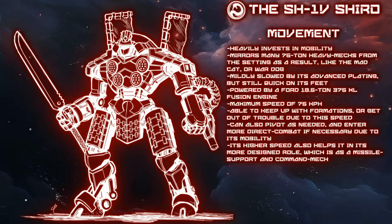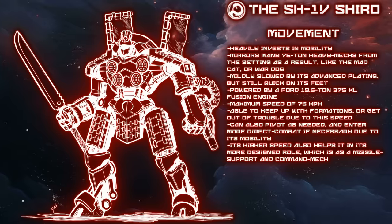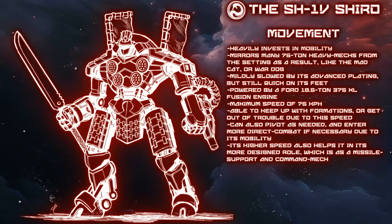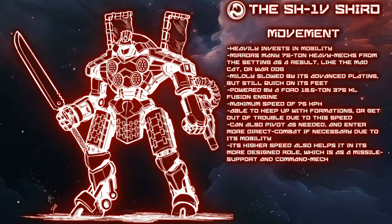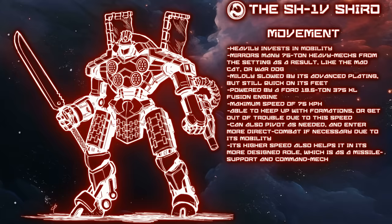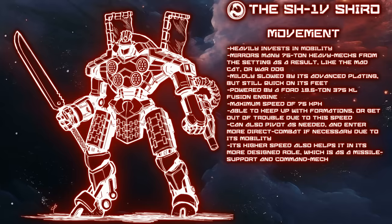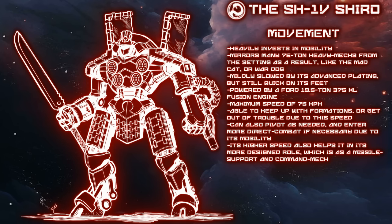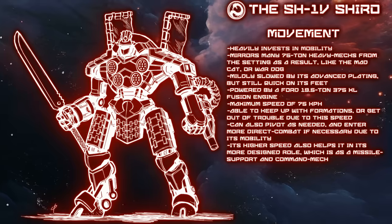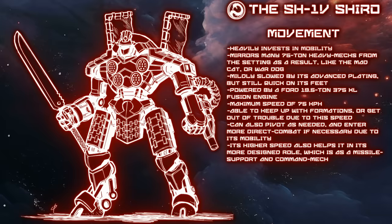There are many cases for both the Inner Sphere and Clans where huge engines are placed into 75-ton chassis to maximize their mobility — from the Timber Wolf through to the War Dog, it is far from uncommon for a big engine to find its way into a heavy mech chassis. The Shiro follows this tradition because of the intended role of the machine. As a frontline command mech, it needs to keep up with formations even if it's not in the thick of the fighting at every moment. To achieve the fastest output without risking the engine or the myomers on board, LAW would install a 19.5-ton Ford 375 XL Fusion engine, which would normally give the Shiro a maximum speed of 86 kilometers per hour.